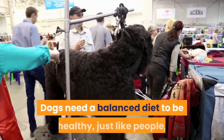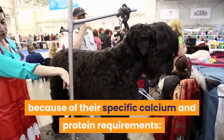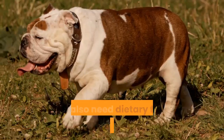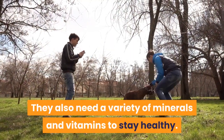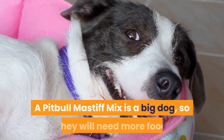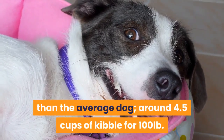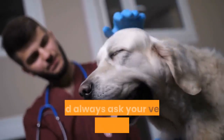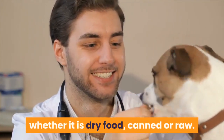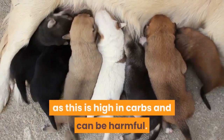Feeding and Diet. Dogs need a balanced diet to be healthy, especially giant breed dogs because of their specific calcium and protein requirements. Proteins provide essential amino acids, dogs need dietary fats for energy, and a variety of minerals and vitamins to stay healthy. A Pitbull-Mastiff mix is a big dog, so they will need more food than average — around 4.5 cups of kibble for 100 pounds. Spread this over 2–3 meals a day for a mature dog and ask your vet if you have any doubts. Whether feeding dry, canned or raw food, make sure you use the highest quality ingredients and avoid filler ingredients such as corn syrup, as this is high in carbs and can be harmful.